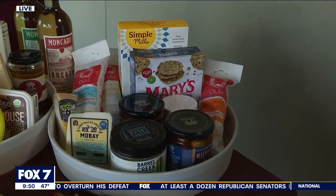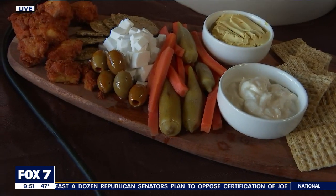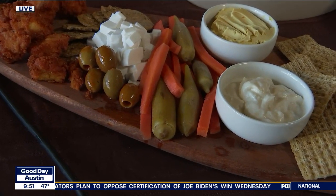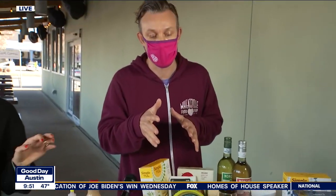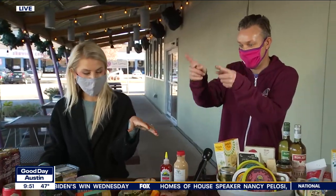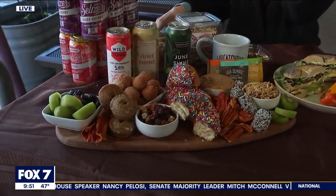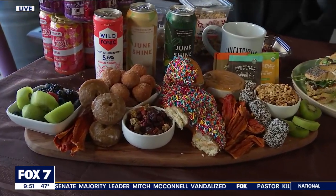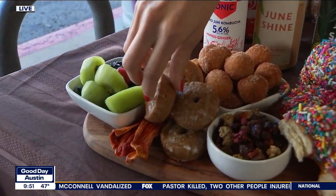This is the okra and the carrots from Barrel Creek — I believe it's from Austin, even. We try to keep things as local as possible. We've got the okra and the carrots, so they're easy to throw on your charcuterie board. That's the plant-based one. We're taking charcuterie boards to the next level, and I've started working on this breakfast platter here.